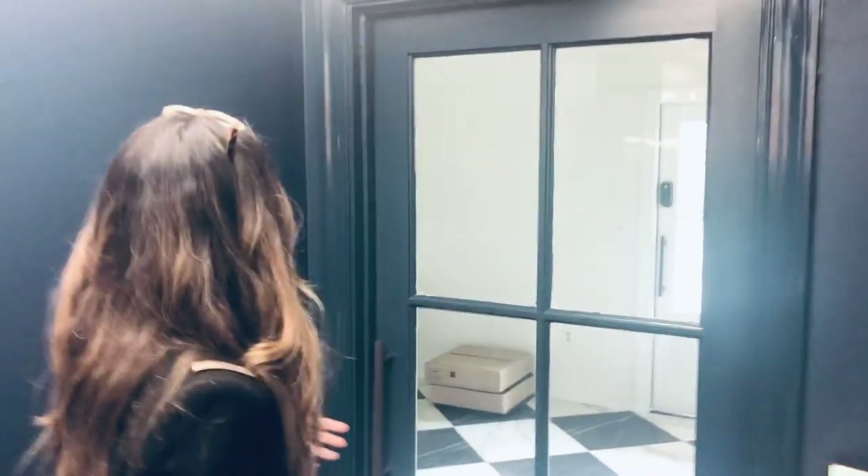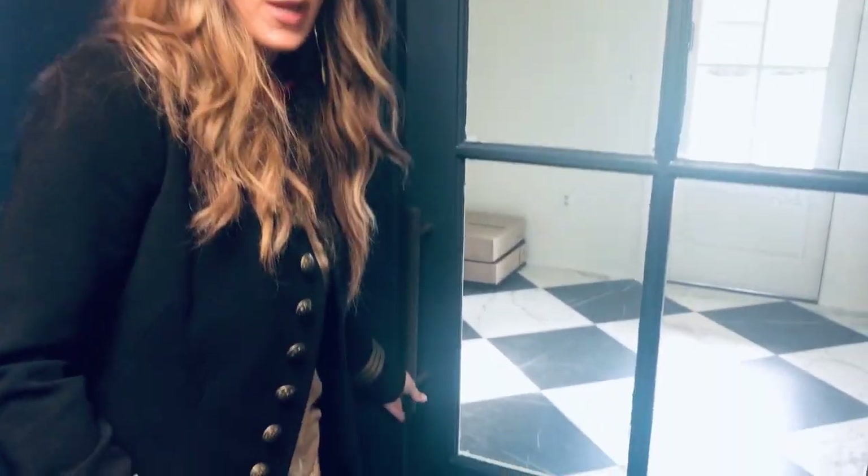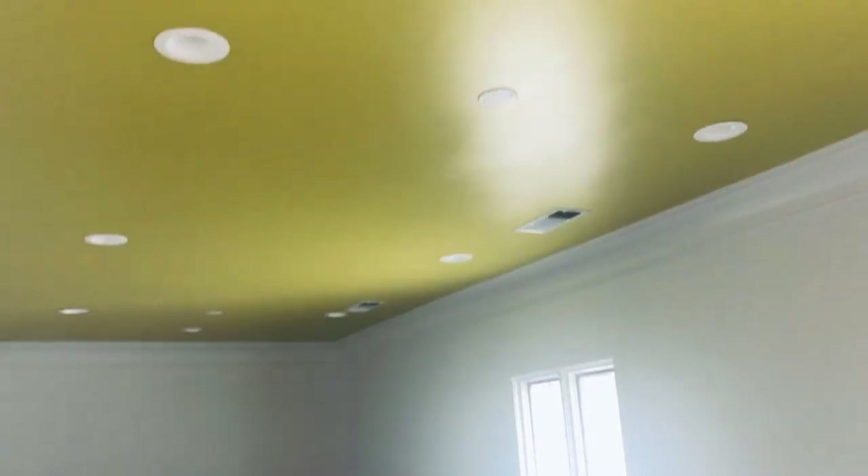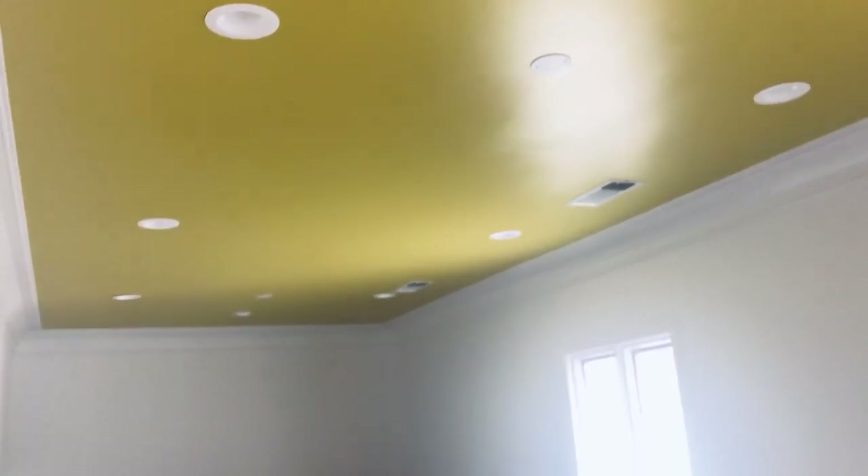I want to take you first to show you the entrance and the waiting room — it's not completely done yet, we've still got to recover some of the furniture. We got these doors because they were real art deco looking, instead of doorknobs, so you can just push right open and come right through. And we have the citron ceiling which I love.